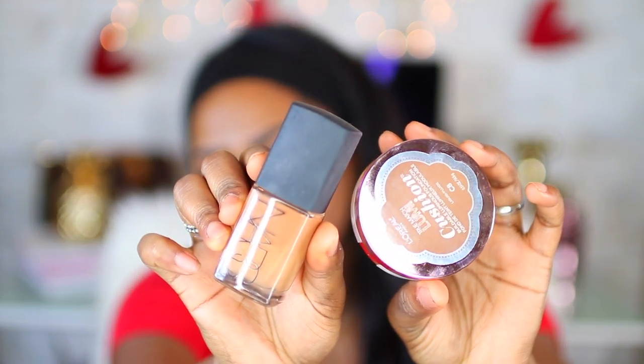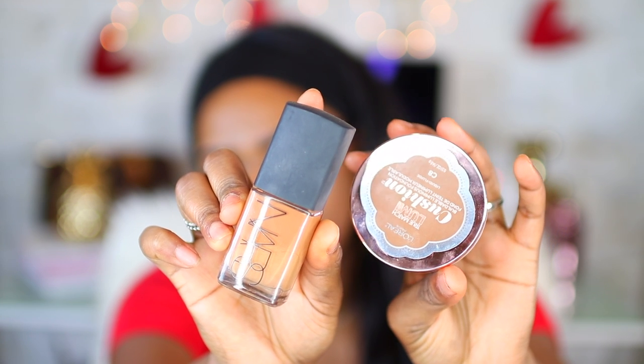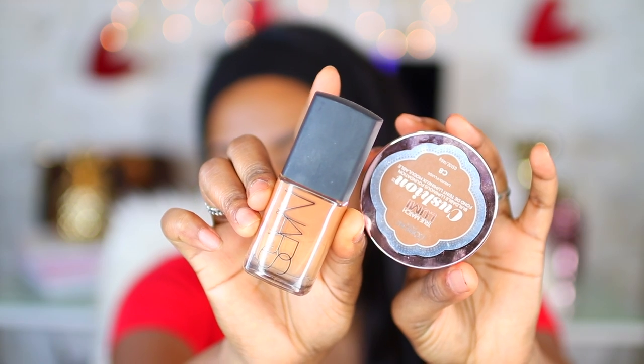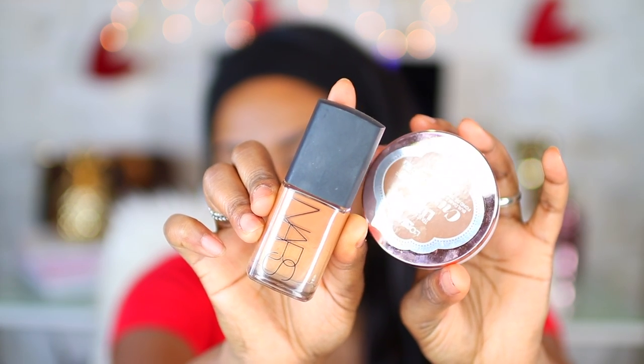I'm going to start with foundation. I'm going to use two foundations today — I'm going to mix the NARS Sheer Glow with the L'Oreal Luminous foundation because I want kind of a semi-matte, light dewy finish.